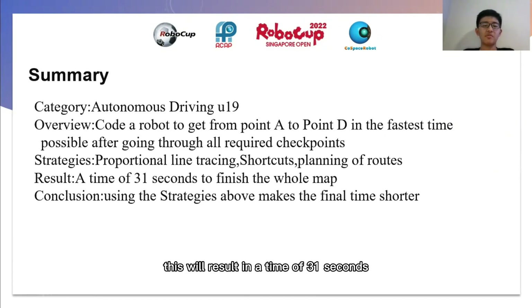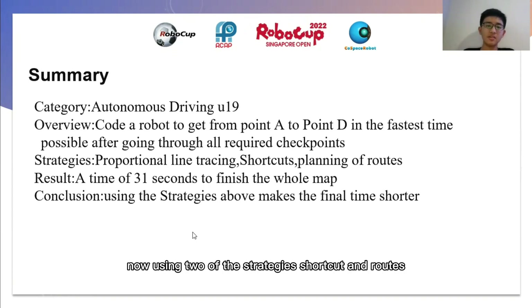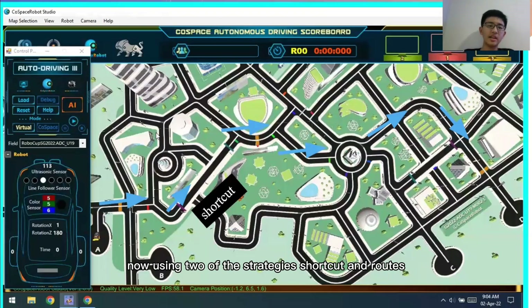This will result in a time of 31 seconds to finish the whole map. The conclusion is using the strategies above makes the final time shorter. Now, using two of the strategies: shortcut and routes.